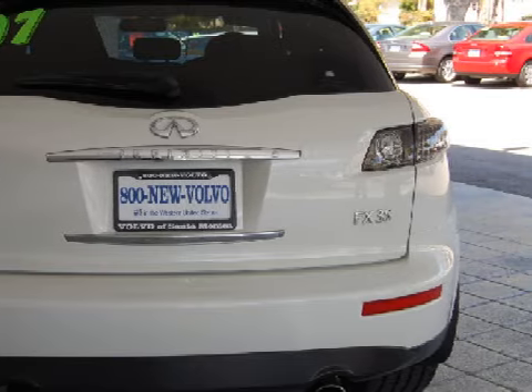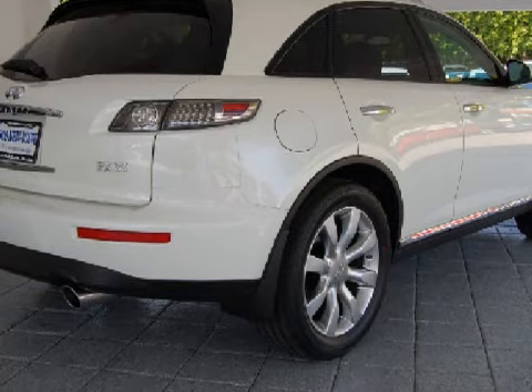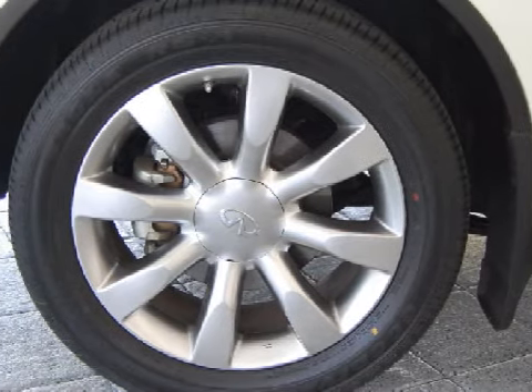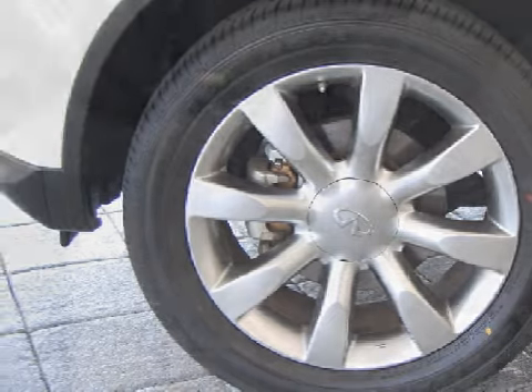Carfax estimates that this vehicle has had one owner. For your comfort, this SUV has a parking assistance camera, rear-distance sensors, and secondary ventilation controls for the passenger's seat — and it also qualifies for the Carfax buy-back guarantee.